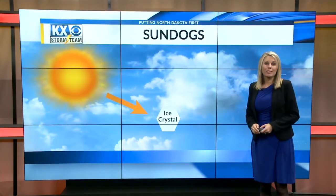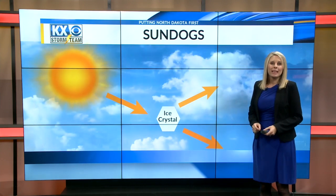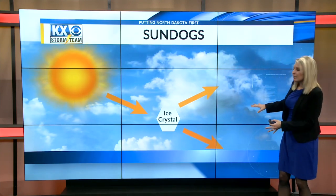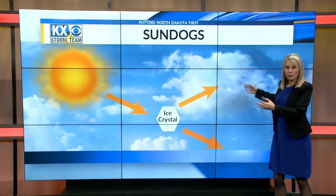You're wondering why does this happen. Well, light from the sun refracts through the ice crystals in the air. Sometimes those ice crystals are hexagonal, and they can bend the light. This creates the light on either side of the sun.